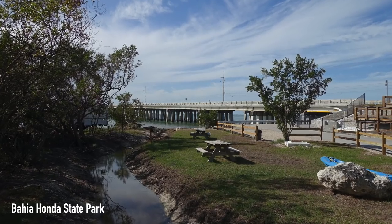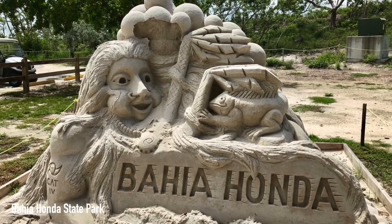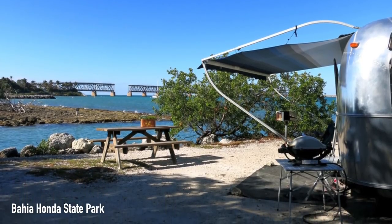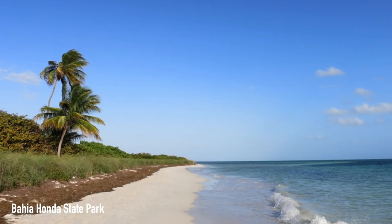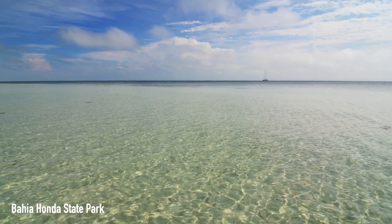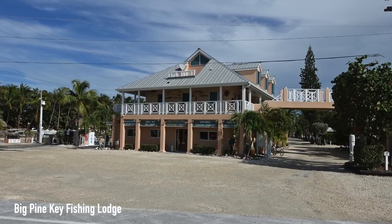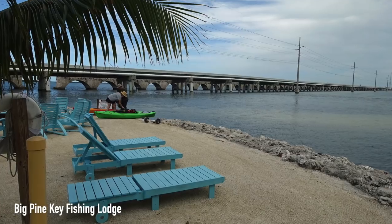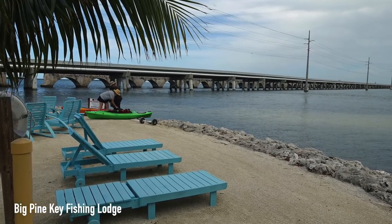As you continue down the Keys to Big Pine Key, it's more of the same with just a little more tinge of nature. You can stay at places like Bahia Honda State Park — it's a good idea to plan ahead with reservations because some people say it has the best beach in the Keys. If that's not available, you can also head over to Big Pine Key Fishing Lodge, where Nick and Amanda like to call it their Florida Keys home.